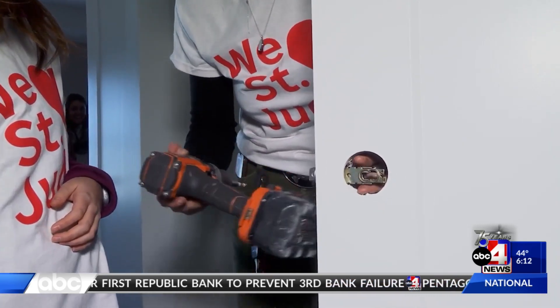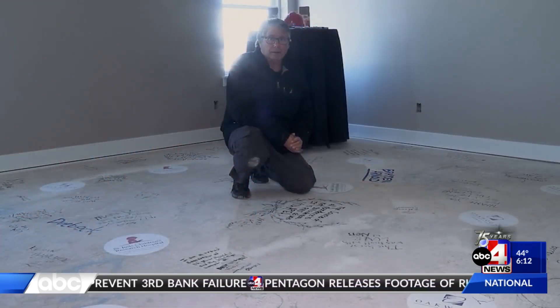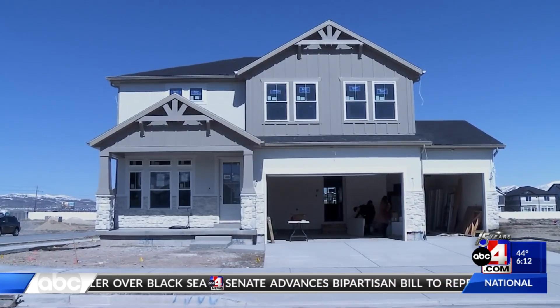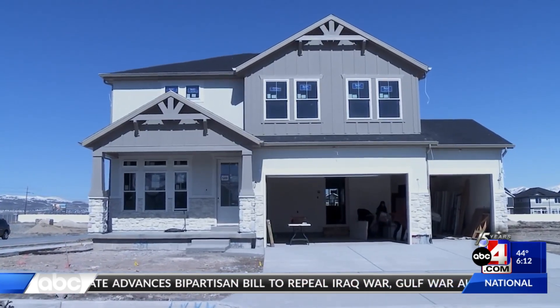The house is scheduled to be finished in April, and then will become part of the Utah Valley Parade of Homes. If you're interested in purchasing this cancer-fighting house, we'll put a link up on abc4.com. In Saratoga Springs, Tracy Smith, ABC4 News.